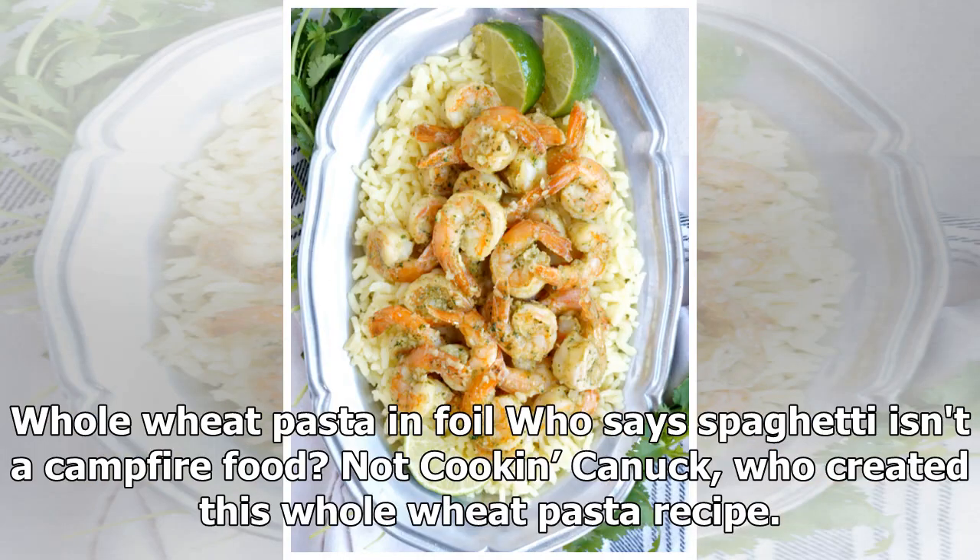Whole wheat pasta in foil — who says spaghetti isn't a campfire food? Not Cookin' Canuck, who created this whole wheat pasta recipe.